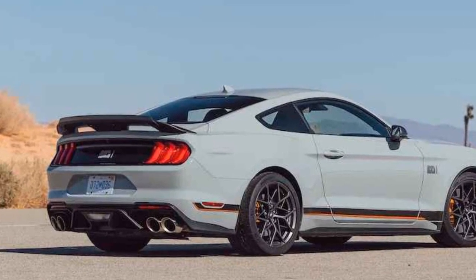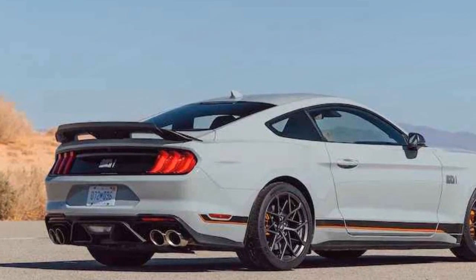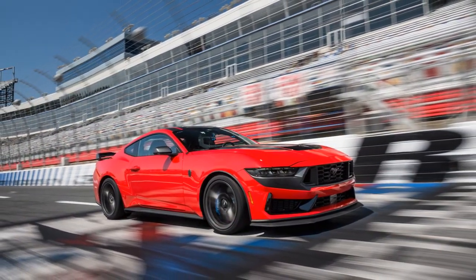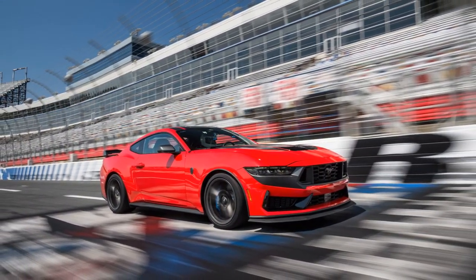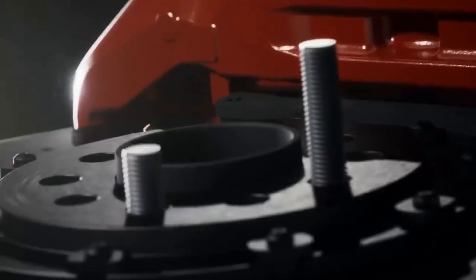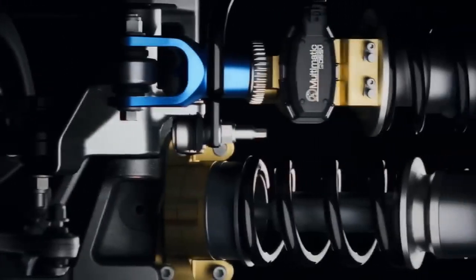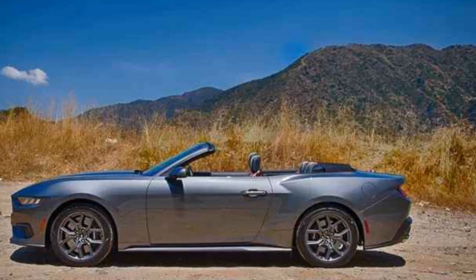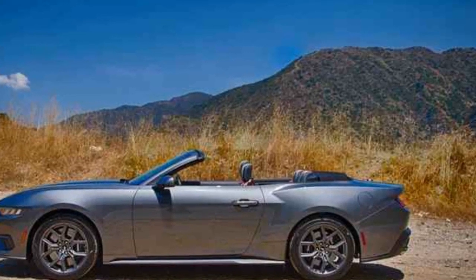Inside the cabin, the Mustang EcoBoost offers a blend of modern technology and comfort. Premium materials, ergonomic seating, and a driver-oriented cockpit create an environment that's conducive to spirited driving. The infotainment system, equipped with a user-friendly touchscreen, smartphone integration, and voice controls, keeps drivers connected while minimizing distractions.